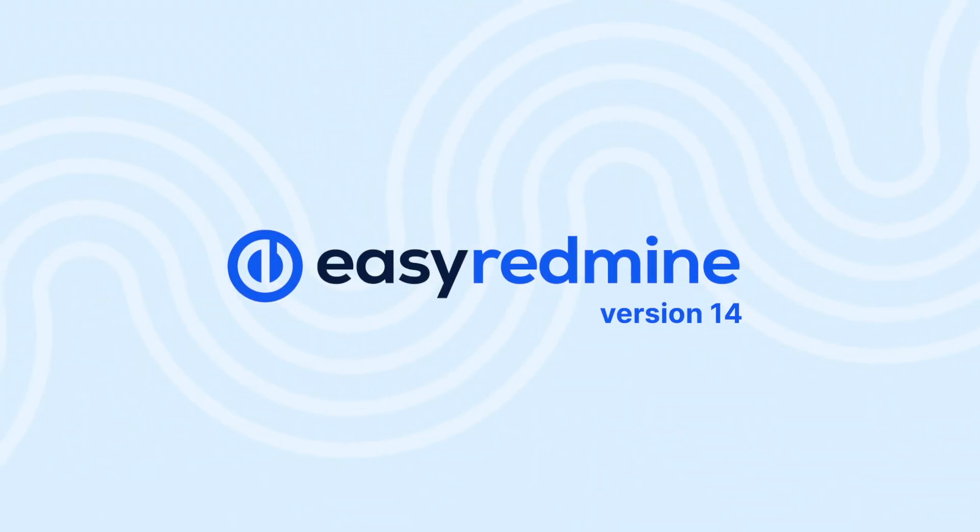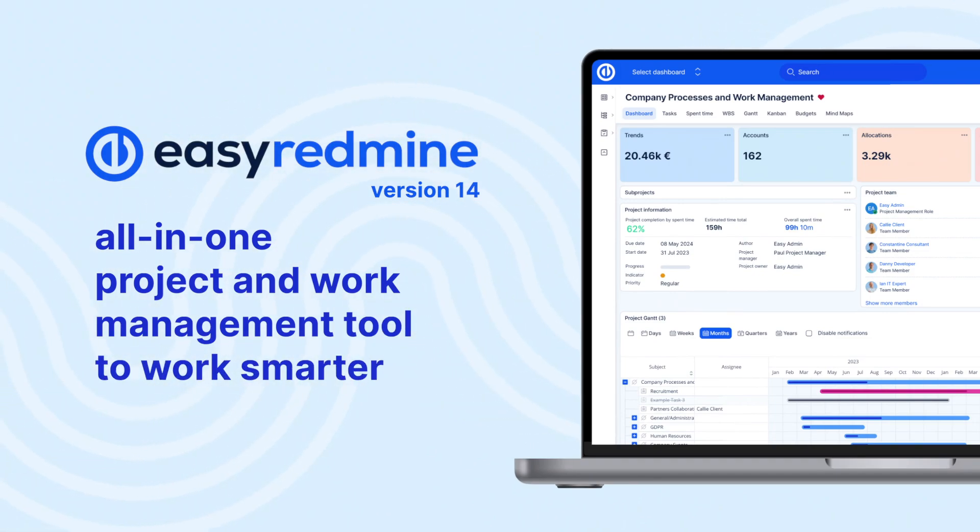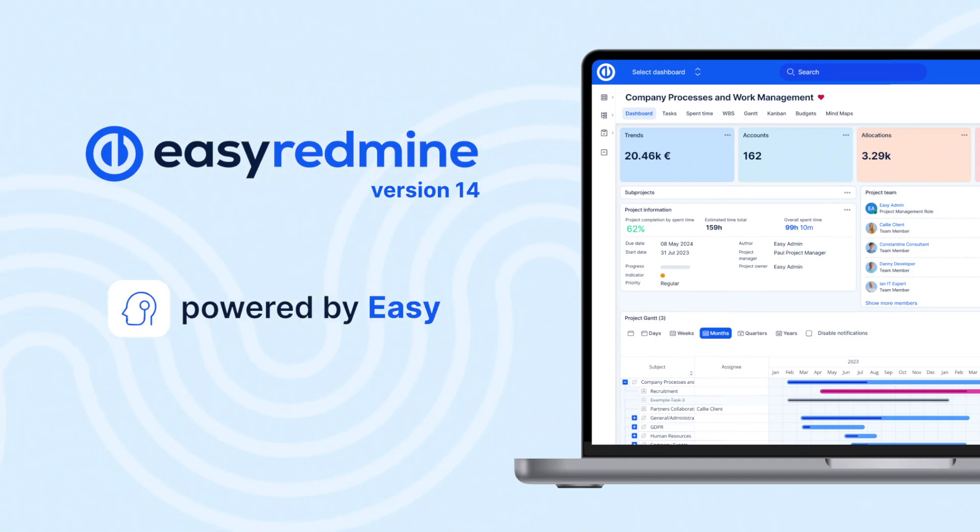Meet EasyRedMind 14, an all-in-one project and work management tool to work smarter, now powered by a brand new EasyAI.